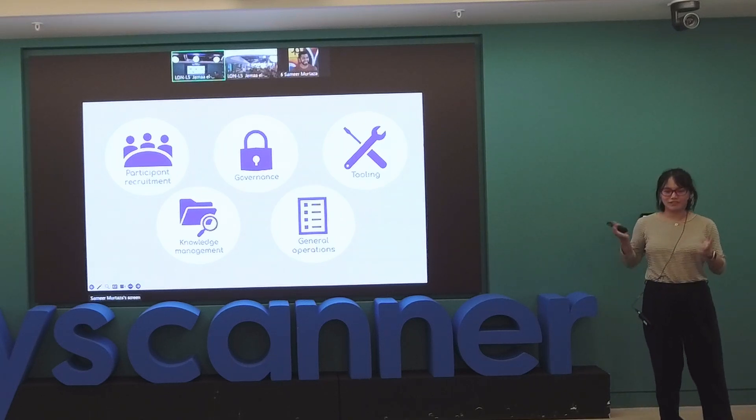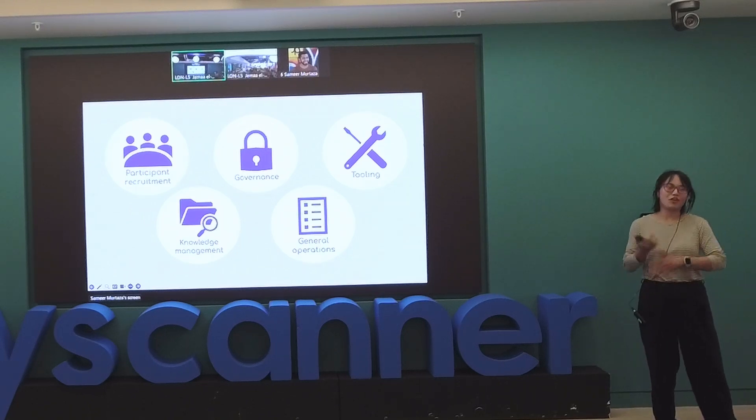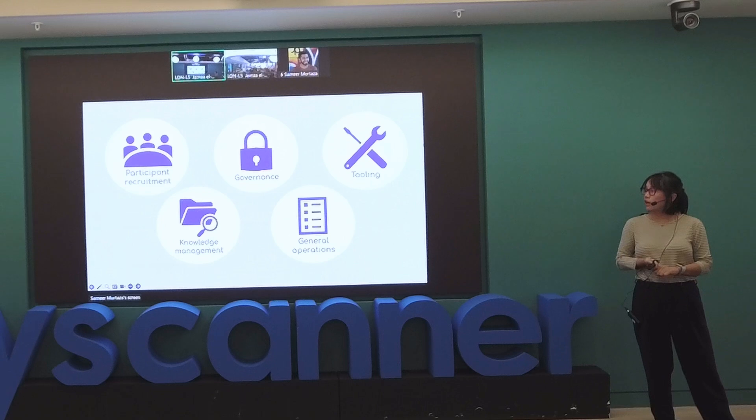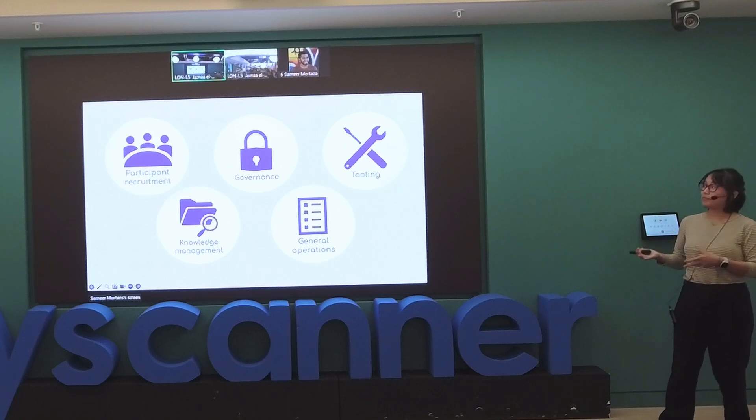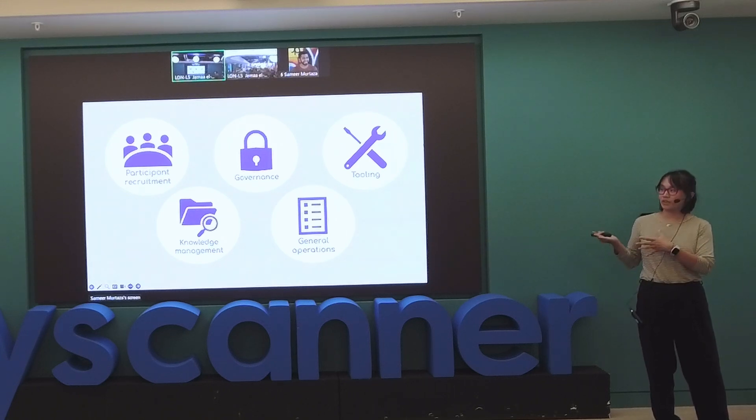Knowledge management — another fancy word — mostly refers to research repositories: ways you're recording the types of research you're doing, ways you're organizing it, and ways you're sharing it. It's not just putting all your research in a list, it's creating a culture around it. The catch-all bucket I call general operations includes developing research education, advocacy, accessibility research, and sometimes tracking or recording research going on over time.